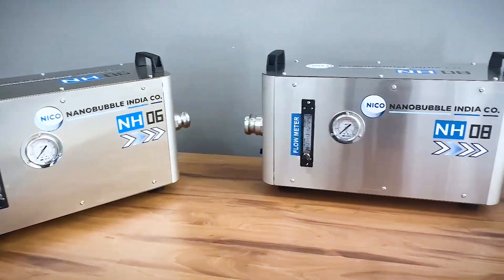Hi, my name is Anand Kapoor and I'm the founder and director at Niko Nano-Burble India Company. We have developed our proprietary Nano-Burble technology.